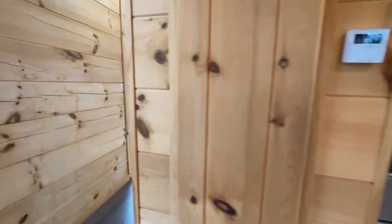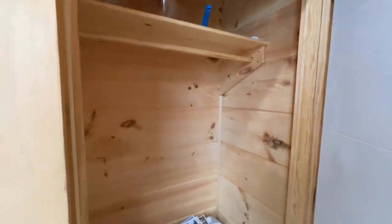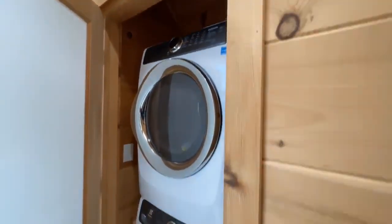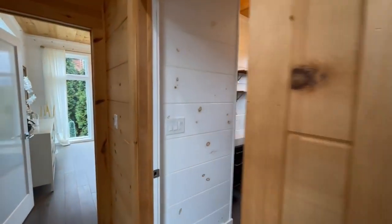Coming down the hallway, the first thing you come to is a closet — this can be a coat closet or a cleaning closet — with a beautiful wood shelf and hanging dowel. And in here you have your stackable washer and dryer. It's got frosted glass so you can't really see what it is. Very pretty.